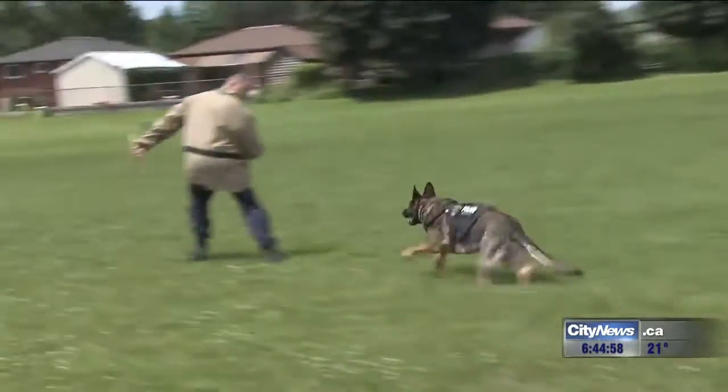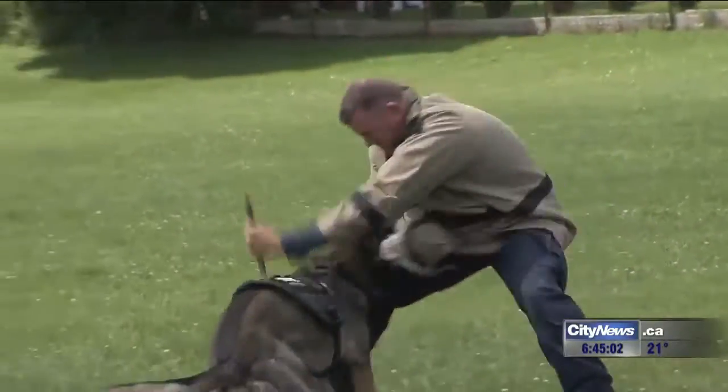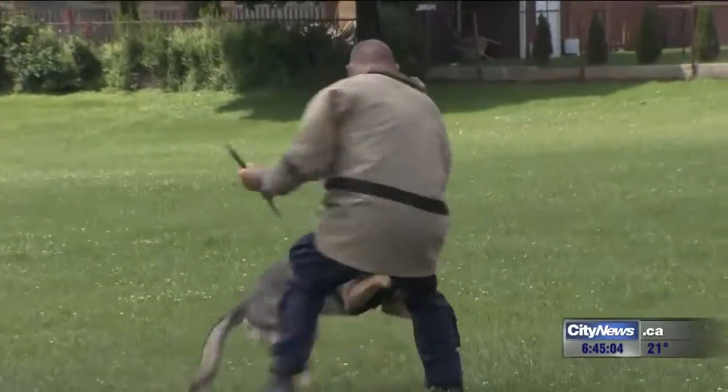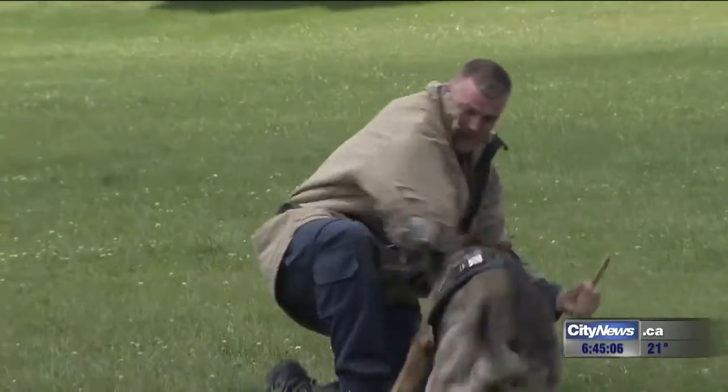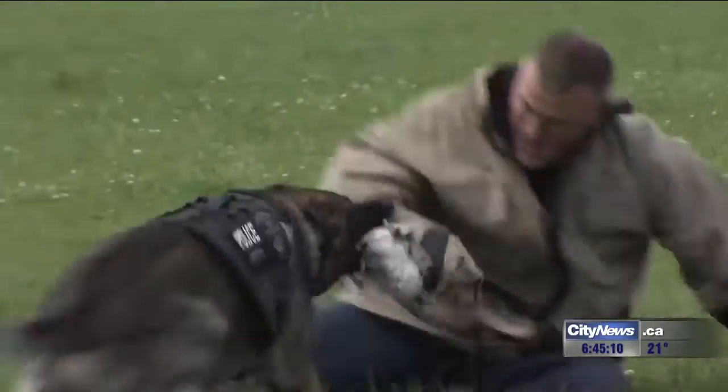Take him buddy, take him! In this training session, PSD Riot is being repeatedly stabbed by a suspect, but a new anti-puncture vest is protecting him from serious injury.